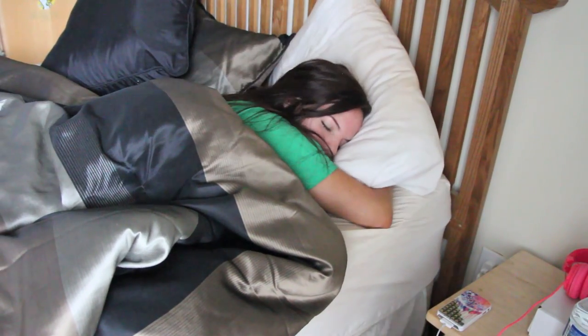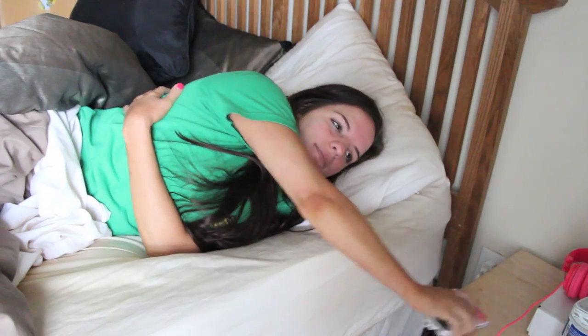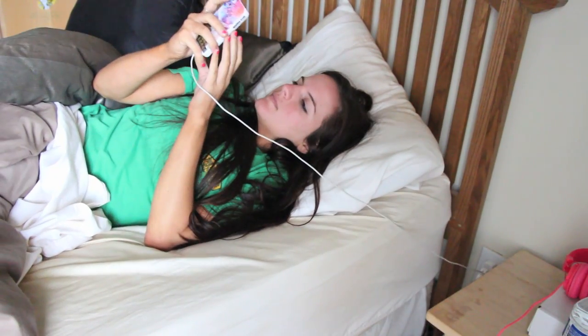Top of the morning to ya! This is my morning routine video. I hope you guys enjoy it — it took forever to edit and film, so I really hope you like it.